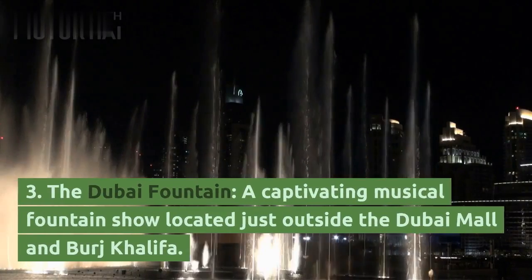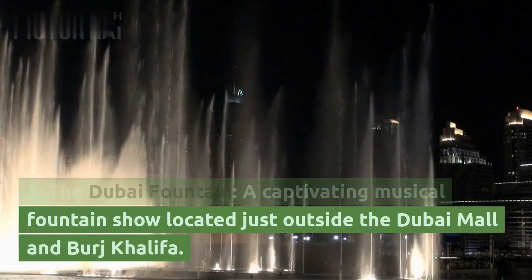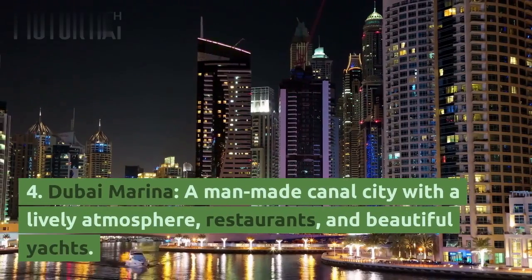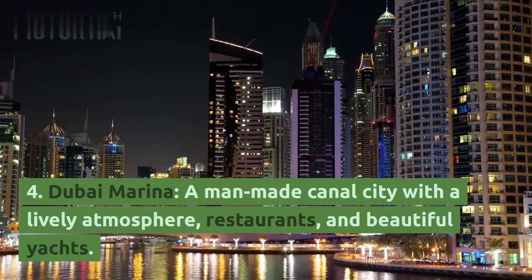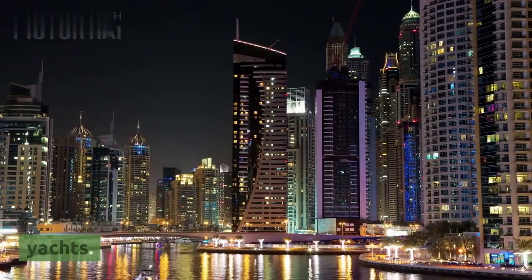3. The Dubai Fountain, a captivating musical fountain show located just outside the Dubai Mall and Burj Khalifa. 4. Dubai Marina, a man-made canal city with a lively atmosphere, restaurants, and beautiful yachts.